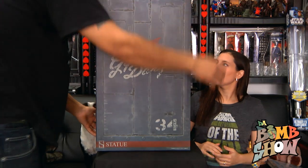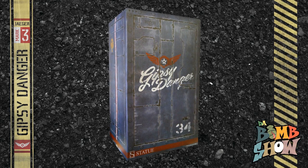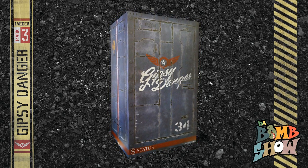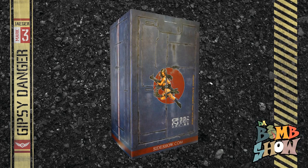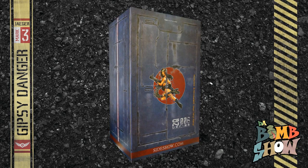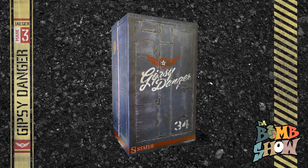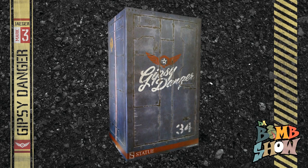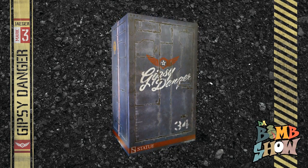First we'll talk about the Sideshow Premium Format. Of course we're going to have a huge box — a monster box — since it has thick styrofoam inside. It's just a plain flip-lid box, like most of their premium formats. It does have cool artwork on the front, really nice artwork, and all the sides have a nice Gypsy Danger deco. It looks like a big giant crate that the robot comes in — freaking awesome. It's a giant box and it needs all the extra padding because of the polystone statue.